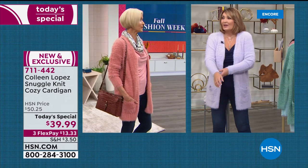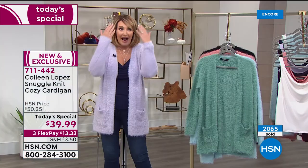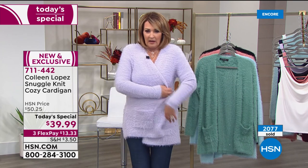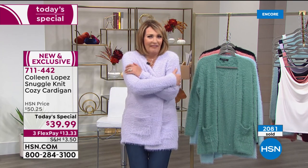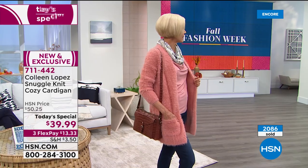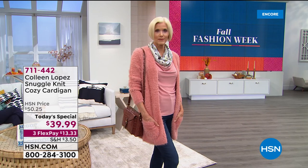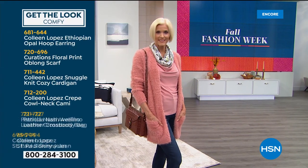I was actually allergic to angora — my eyes would water. But this is not that. It looks like angora, it looks like kitty cat, but it's not. It's so soft. And it has stretch now, which angora never did — we were all kind of restricted back then. This is a whole new day for a fuzzy gorgeous sweater like this.